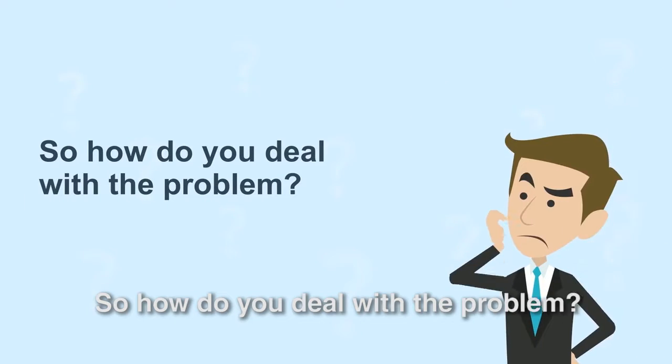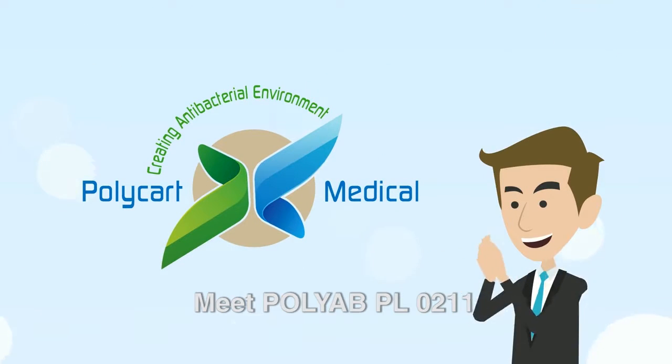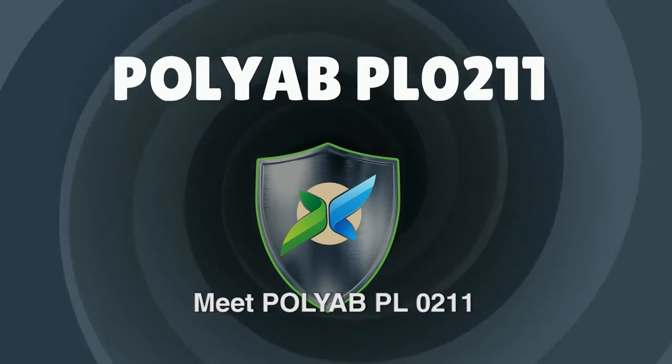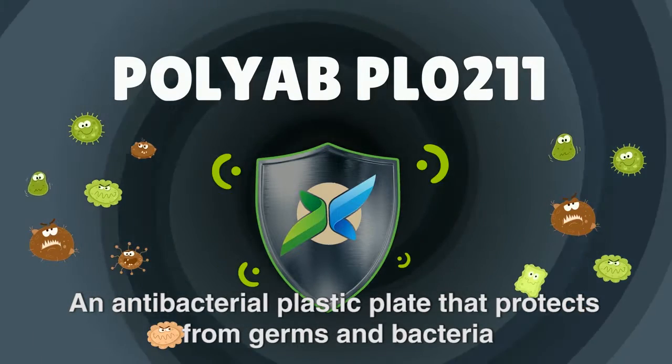So how do you deal with the problem? This is where PolyCart Medical enters the picture. Meet PolyAb PL0211, an antibacterial plastic plate that protects from germs and bacteria.